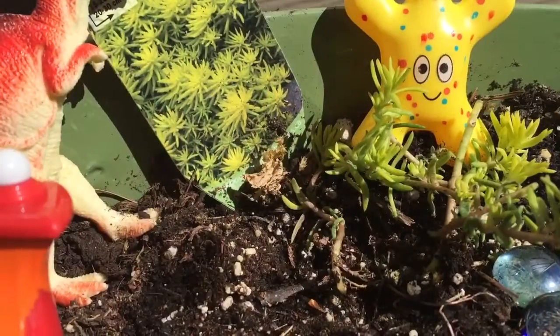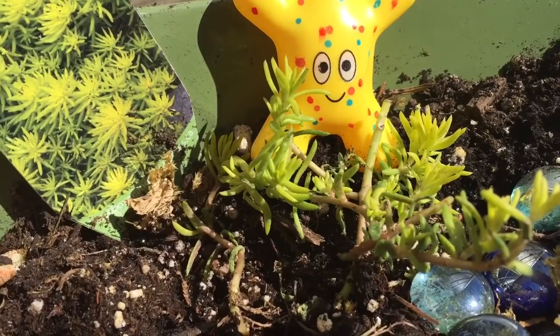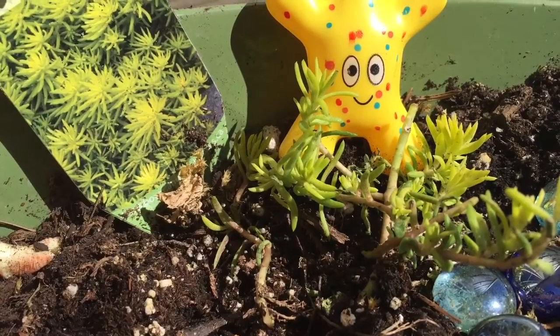This beautiful green plant was chosen by Tiny Treasures Minnie. He thought this looked perfect for a dinosaur garden, and it's got the name Angelina.